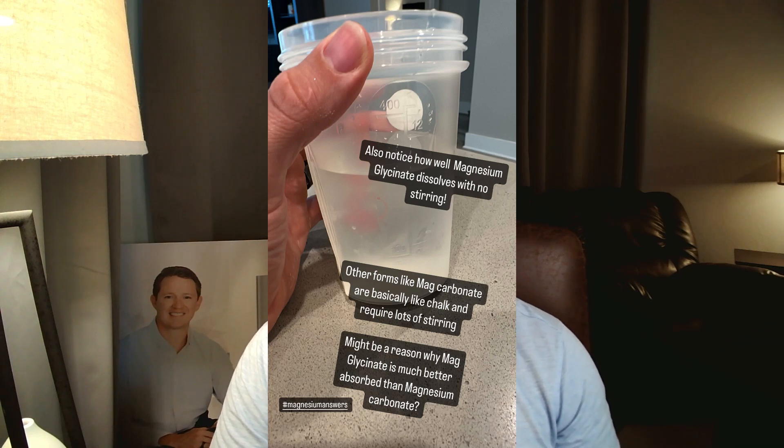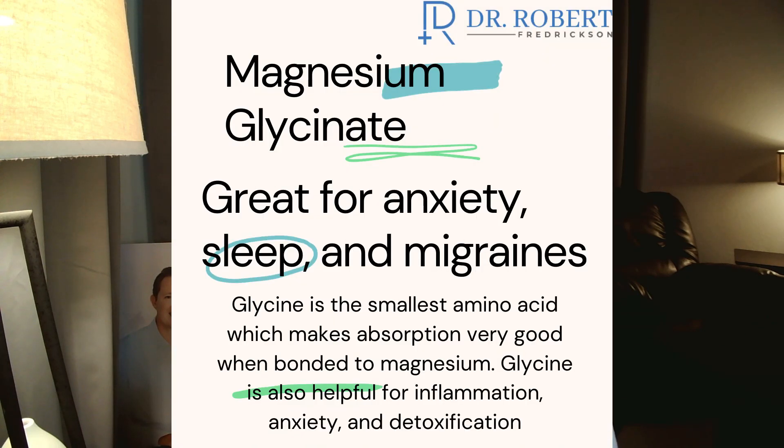If you're thinking about trying magnesium and don't know where to start, magnesium glycinate is a great form. It's good for calming, stress, anxiety, and sleep — but just because it's good for sleep doesn't mean it'll make you drowsy during the day. Several people take 300 milligrams during the day without feeling sleepy. What it does is help you move toward a parasympathetic state, the opposite of the sympathetic fight-or-flight response.